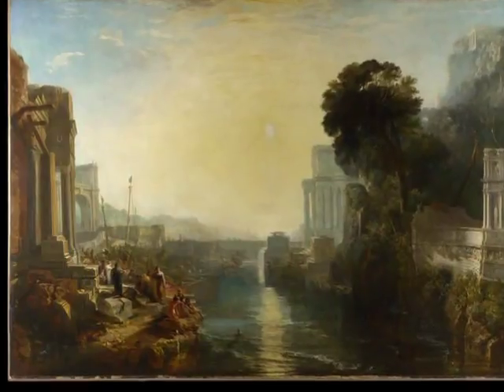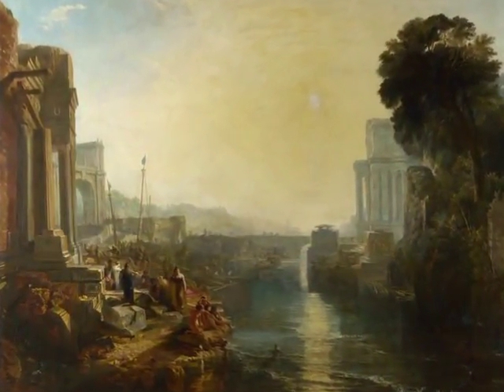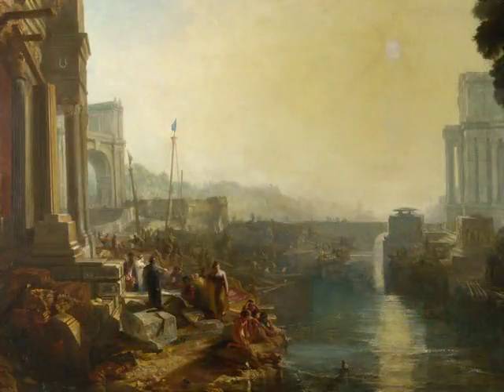The architecture is certainly classical in style, and the exquisitely modulated lighting, as well as the port scene itself, clearly recall Claude's art. Turner was fascinated with Claude from the very beginning of his career, particularly with Claude's sense of color and light — the artistic interests that Turner himself held most dear. The scene is certainly more chaotic and cluttered than we would find in Claude's paintings, but the connections are nonetheless clear.